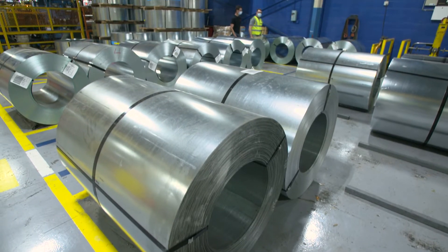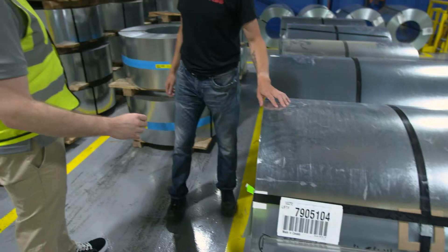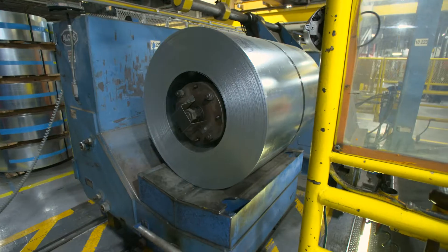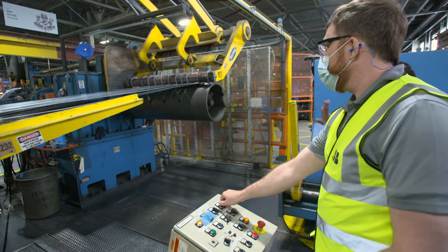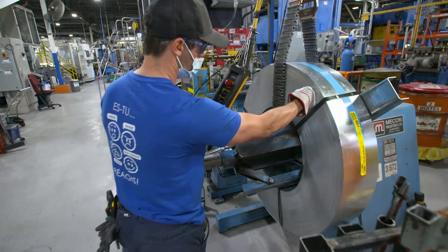At the beginning of the process, rolls of galvanized steel arrive by truck. The rolls are from ArcelorMittal, an entirely Canadian source. The plant uses 100 tons of steel every day for all of its products. The large rolls are loaded on a machine that cuts the steel into the exact width needed for each product produced in the factory, and the cut-down rolls are loaded at the beginning of a sophisticated assembly line.